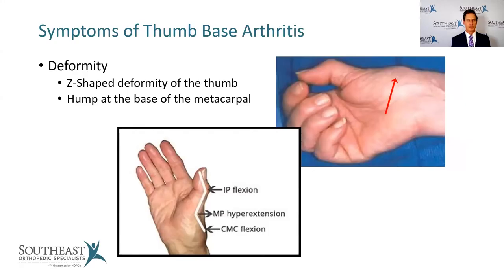Another symptom that brings people in is deformity. One of the most common complaints is a little hump deformity at the base of the thumb. In more severe cases, you get a Z-shaped deformity. As the basal joint gets arthritic and doesn't move as much, the metacarpal starts to get pulled in. To get your hand around a glass or a jar, you have to hypercompensate by overextending at the metacarpal phalangeal joint, and then the IP joint flexes — giving you that Z-shape, a classic symptom of fairly severe thumb-based arthritis.